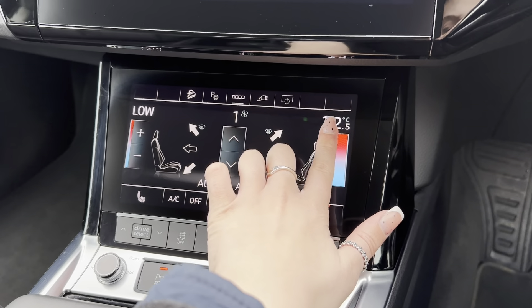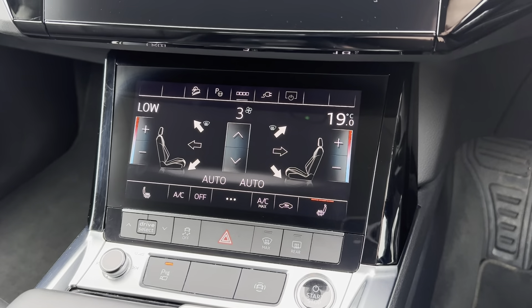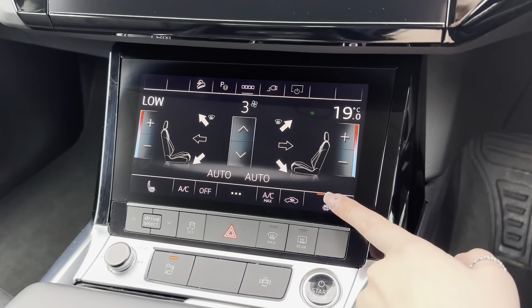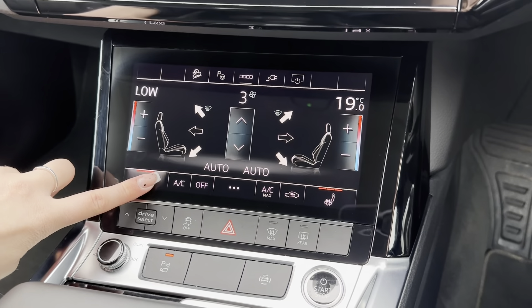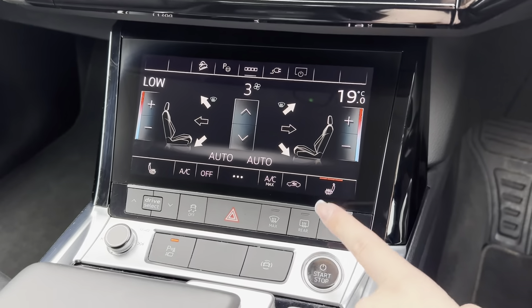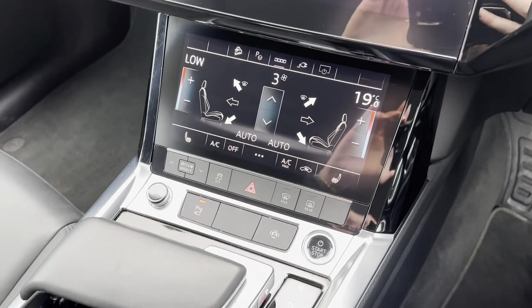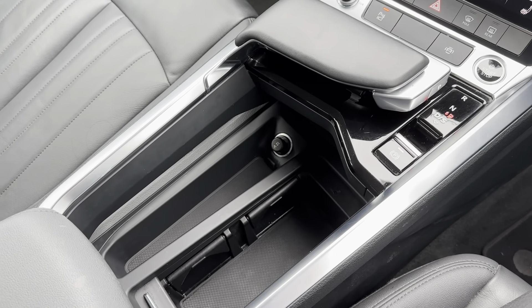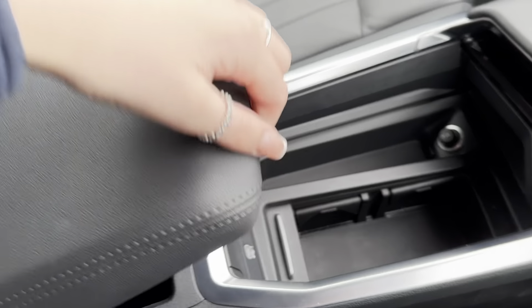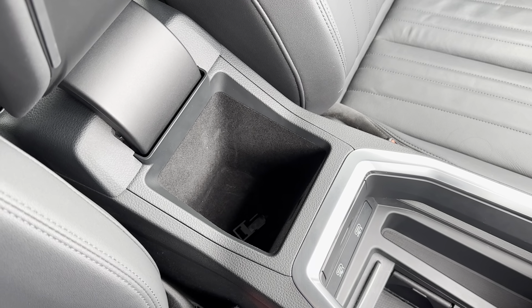Moving down to the center console, underneath the main infotainment display you've got dual climate control, meaning you can adjust one side of the vehicle without affecting the other, and both driver and passenger have ease of access. As an additional bonus, this car comes with front heated seats, perfect for cold winter mornings. Other features on the center console include Audi drive select buttons, cupholders, hidden storage, and a spacious center armrest storage compartment.